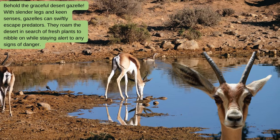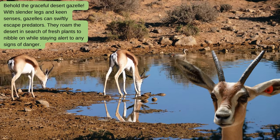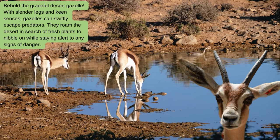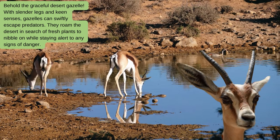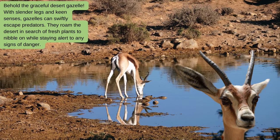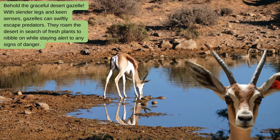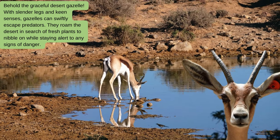Behold the graceful desert gazelle. With slender legs and keen senses, gazelles can swiftly escape predators. They roam the desert in search of fresh plants to nibble on, while staying alert to any signs of danger.